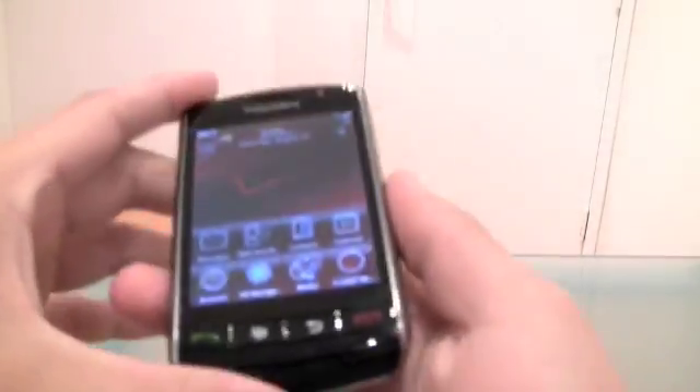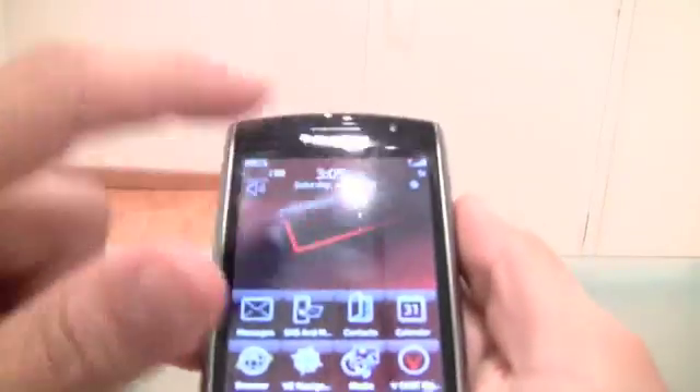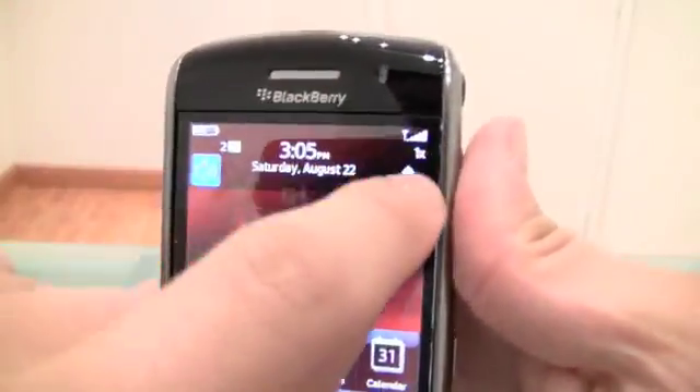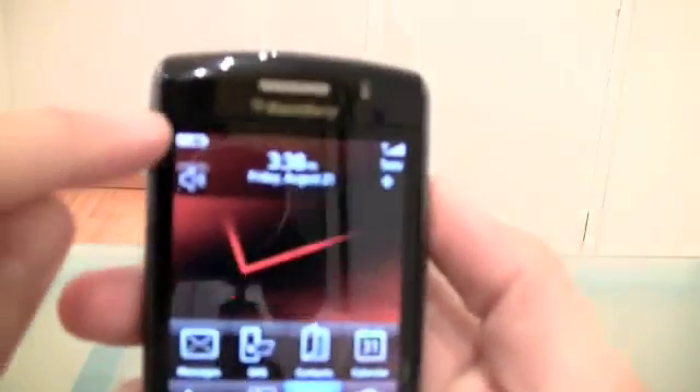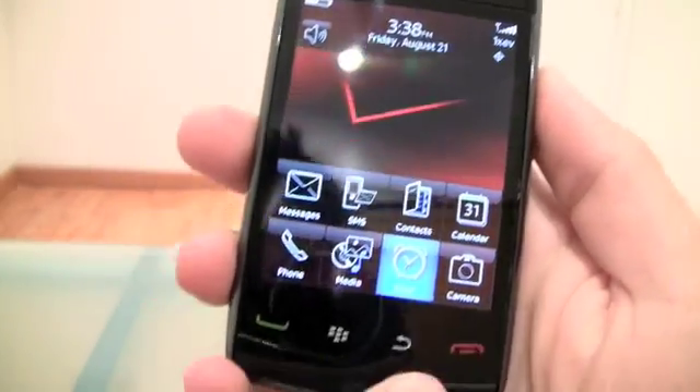Probably the biggest improvement that RIM made on the phones was the screen. Because, as you can tell, the screen is detached from everything on the first one. And on the second one, the screen is part of the entire phone.